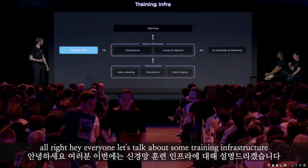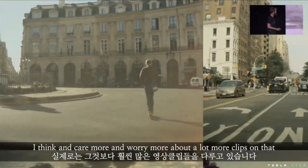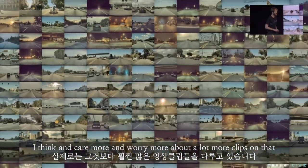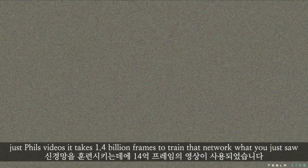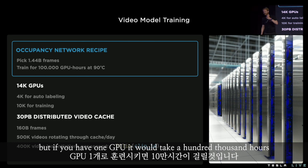Let's talk about some training infrastructure. We've been looking at the occupancy networks — it takes 1.4 billion frames to train that network. And if you have 100,000 GPUs, it would take one hour. But if you have one GPU, it would take 100,000 hours.